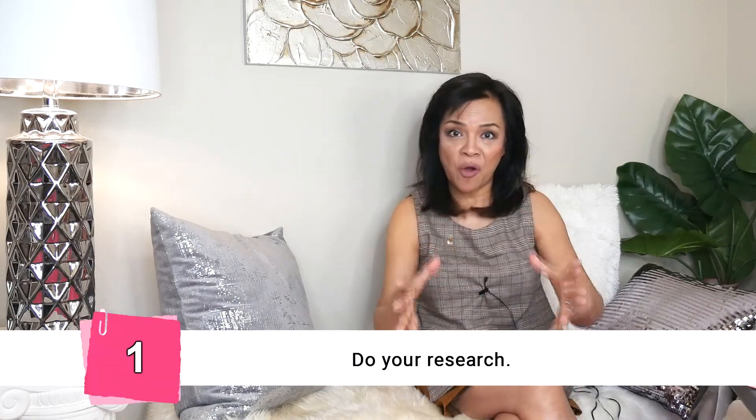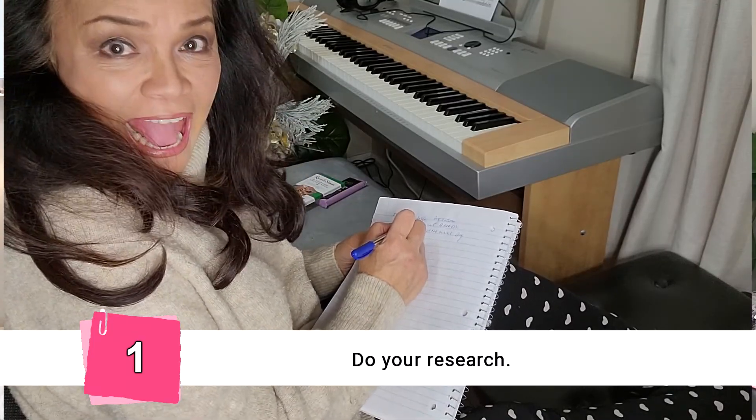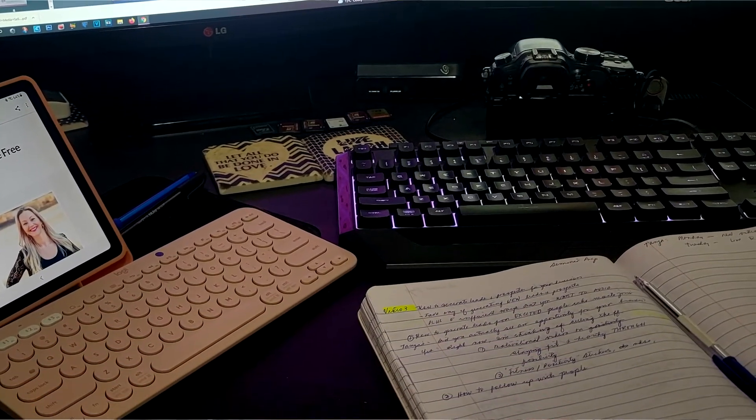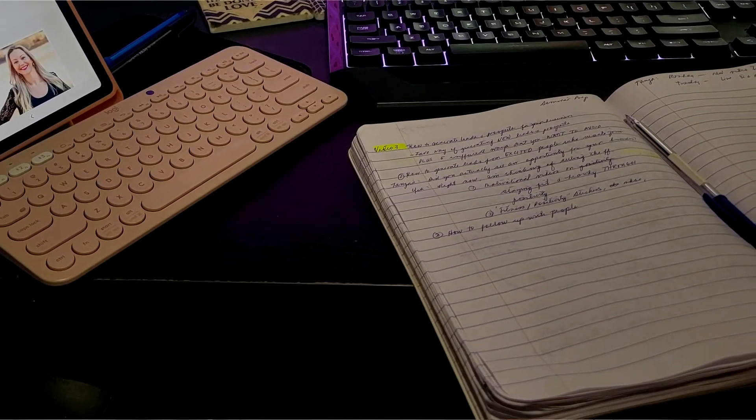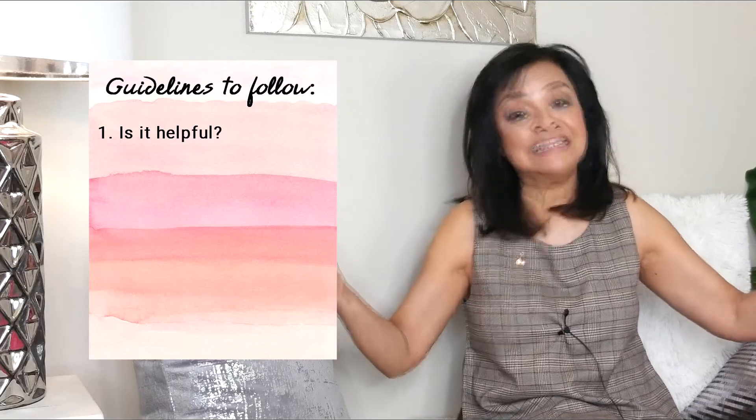Number one: research. Even if it's something that you already teach or it's something that you live — it's your story — do your homework, because there are new things out there, or things that will confirm what you already know and help validate that what you know is still active and relevant. Part of your research is knowing if that is going to help someone, if someone out there needs the information that you are sharing.